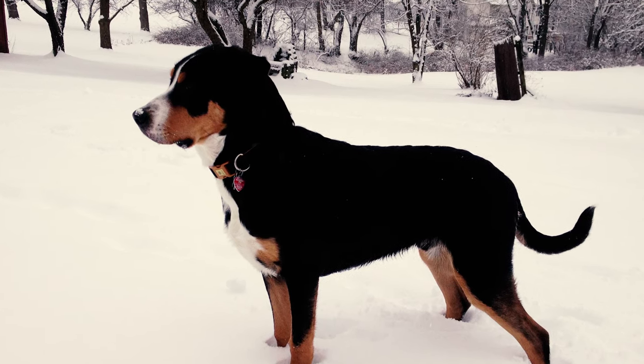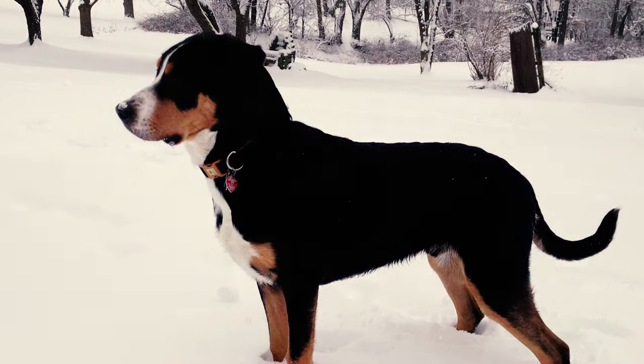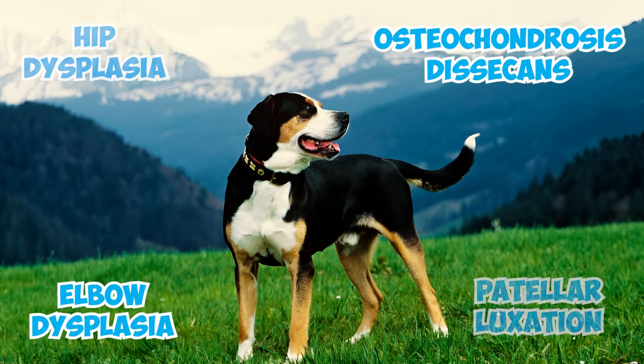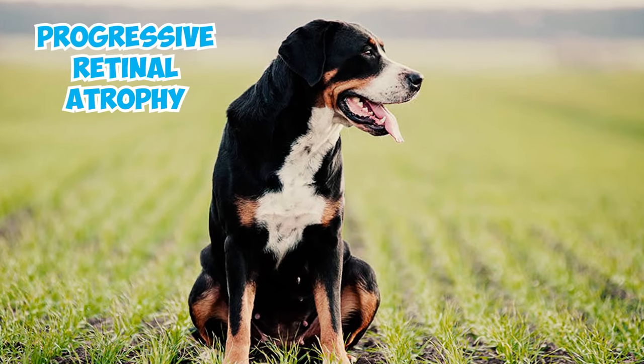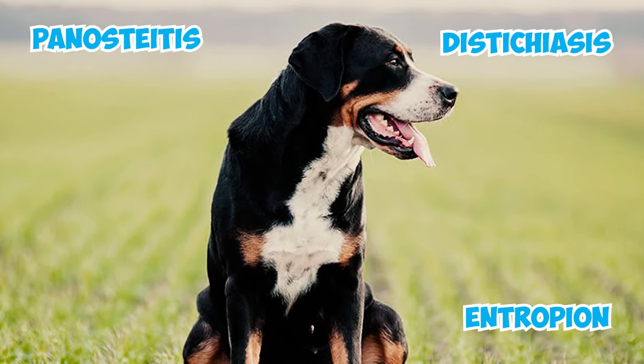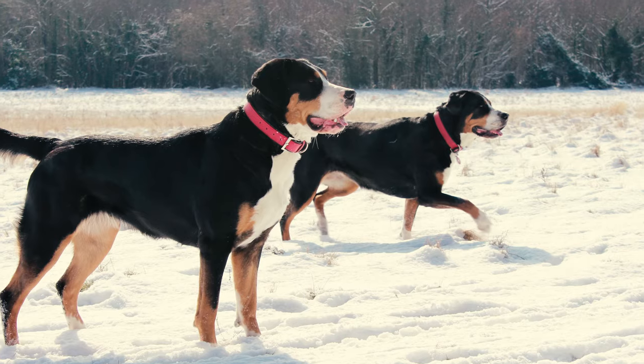Number fifteen: similar to any other dog, the Greater Swiss can be susceptible to a few health concerns. These may include hip dysplasia, elbow dysplasia, osteochondrosis dissecans, patellar luxation, progressive retinal atrophy, cataracts, distichiasis, entropion, and panosteitis.